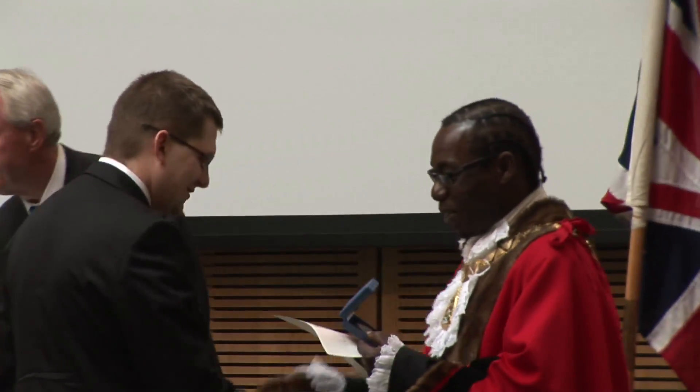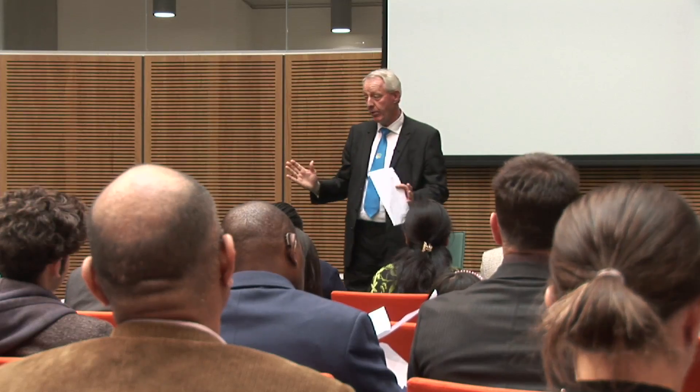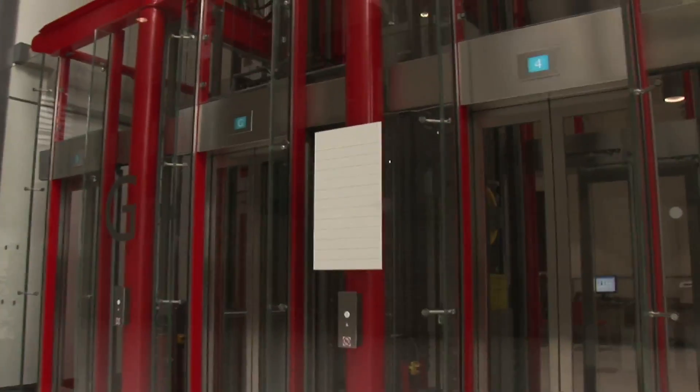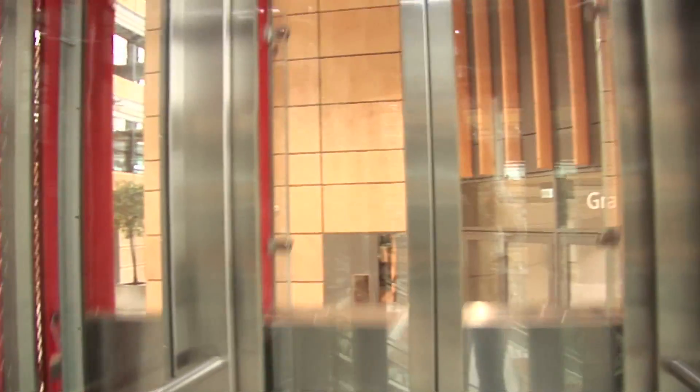The ceremonies take place three times a week, beginning at 11am and lasting for about an hour. When you arrive, please let reception staff know. Please make sure you allow plenty of time before the beginning of the ceremony — at least 30 minutes.